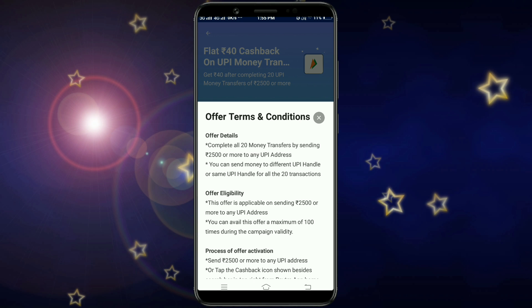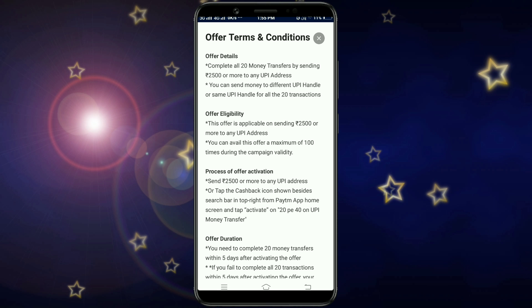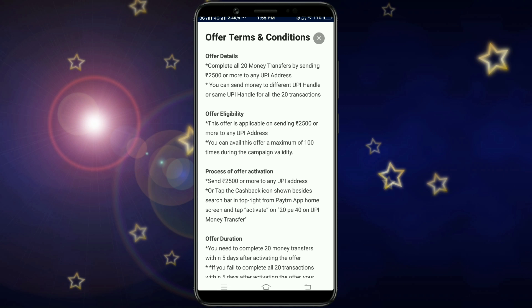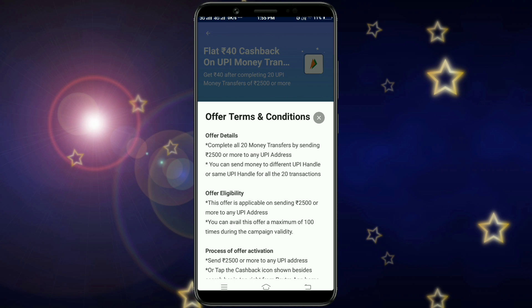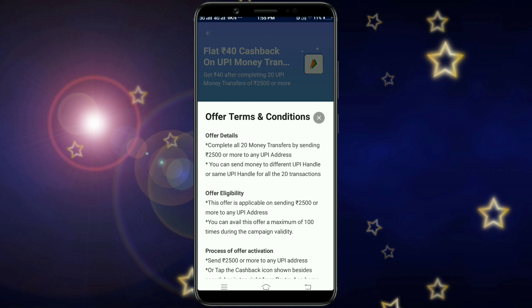You will get ₹40 cashback. You can use this offer 100 times. So 100 times ₹40 means you can earn up to ₹4000 total cashback.